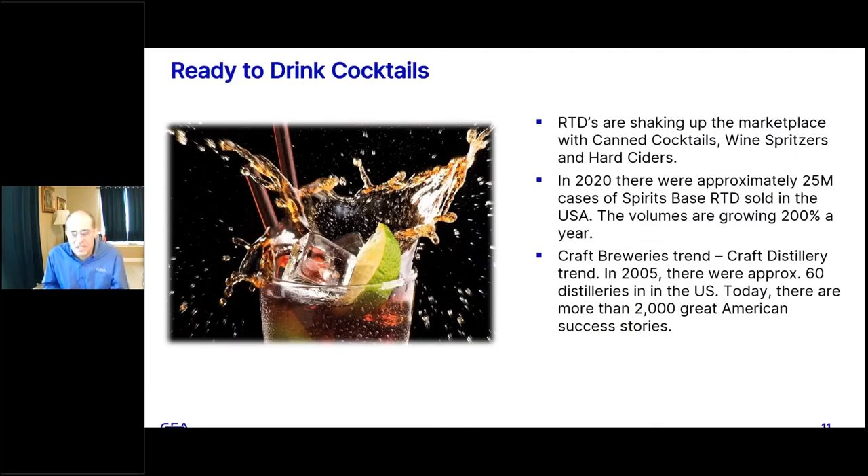Ready-to-drink cocktails are another category definitely growing, shaking up the marketplace with canned cocktails, wine spritzers, and hard seltzer. In 2020, there were approximately 25 million cases of spirits-based RTDs sold in the US, and volumes are growing at 100% a year. This is also driven by the fact that what happened with the craft brewery industry is now happening with the craft distillery industry — in 2005 there were approximately 60 distilleries in the US, and today the estimate is probably more than 2,000.